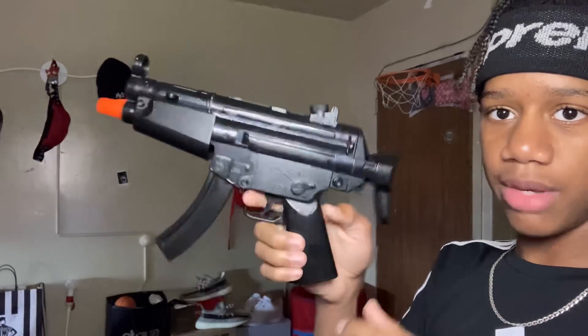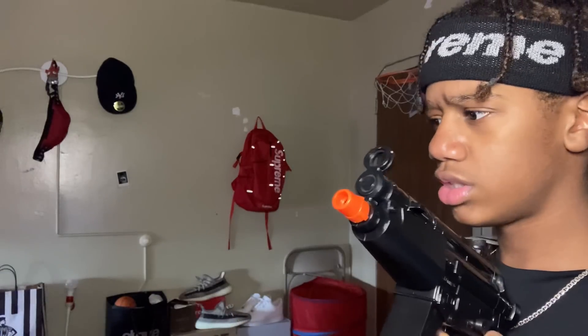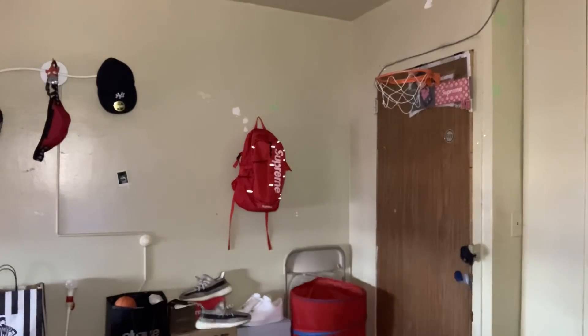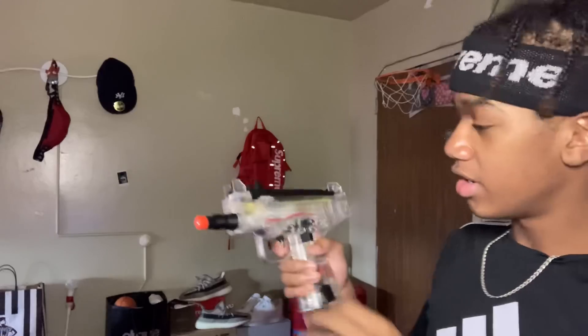I'm just gonna go in whatever order I feel like. Here's my Uzi — it doesn't have batteries in it, well it does but they died. This is fully automatic, you load the BBs in there. It was one of my first fully automatic guns. The Uzi went under my bed, I think I threw it out because it broke. I got the same version but clear — I'm posting the unboxing on that tomorrow so I'll only show you guys a quick five seconds.